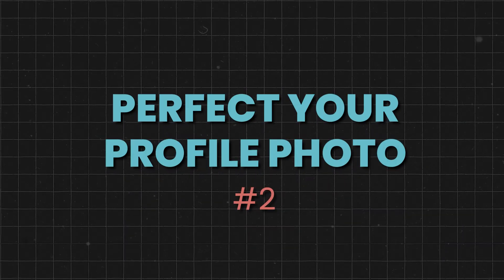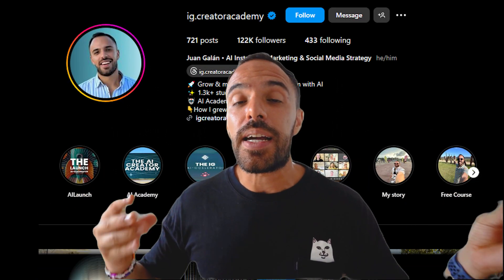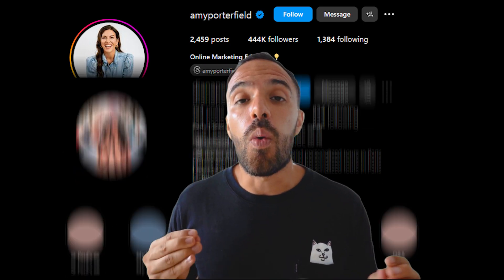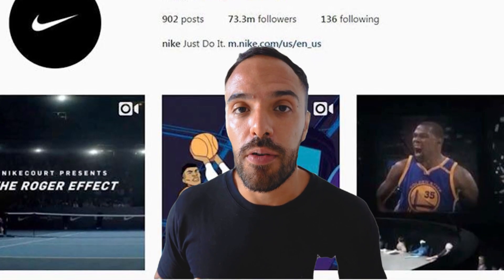Step number two is to perfect your profile photo. Your profile photo is the face of your brand on Instagram. It should be welcoming, professional, and instantly recognizable. Ideally, it should be a clear headshot where your face is fully visible, projecting a warm and friendly look. Even if you're a product business, you should always show a face in your profile photo. No logos — we're in an era where, as humans, we want to connect with other people and we have more trust in accounts when we see a face. Unless you're Nike, you shouldn't be using a logo in your profile photo.